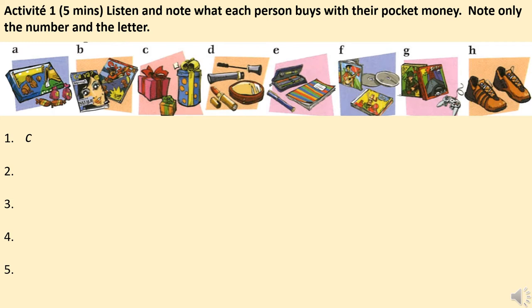Numéro 1 — Yasmina: qu'est-ce que tu achètes avec ton argent de poche? J'aime bien acheter des cadeaux pour mes copines et ma famille. Numéro 2 — Coralie: qu'est-ce que tu achètes avec ton argent de poche? D'habitude du maquillage, pour mes copines ou pour moi. Numéro 3 — Vincent: qu'est-ce que tu achètes avec ton argent? Des bonbons et des chocolats.